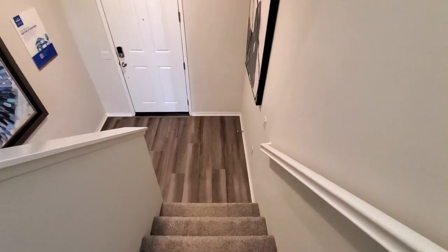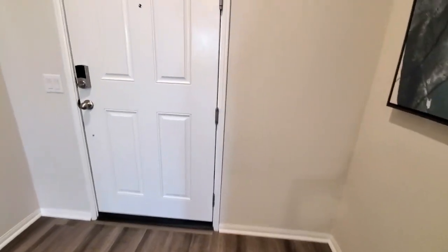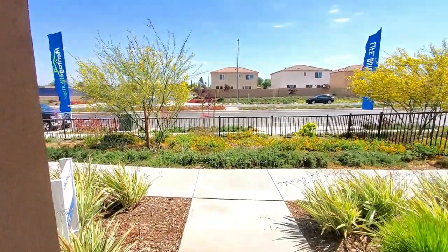They will be building approximately 110 homes at Palmilla in Riverside, California. It is located near shopping and dining centers and about an hour drive from Los Angeles, the beaches, or the mountains. It is also close to the 91, 60, and 15 freeway.